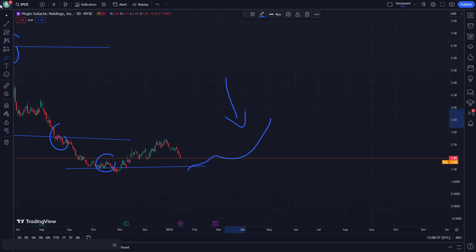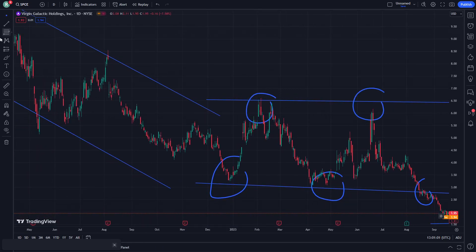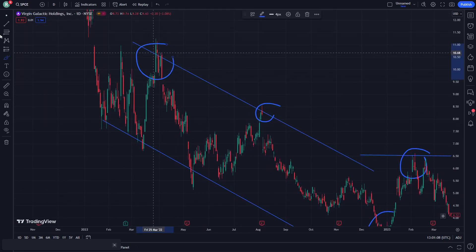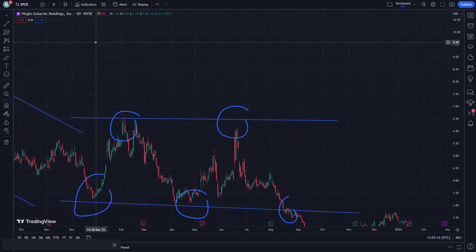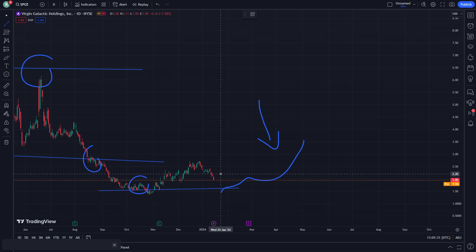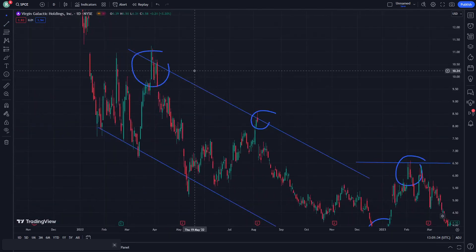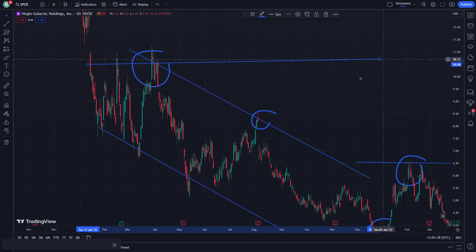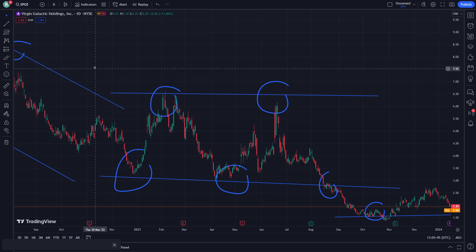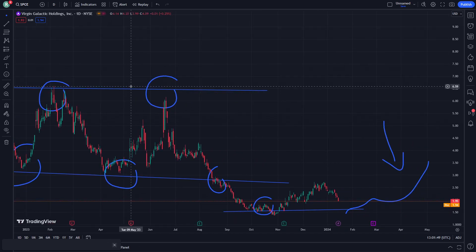SPCE is going to be on one of the important stages that I'm telling you about right now. There is no doubt — we are having SPCE in this place and it should be going through things that are exactly exciting. Looking at the support and the resistance next, that is going on through the cycle I'm talking about here.